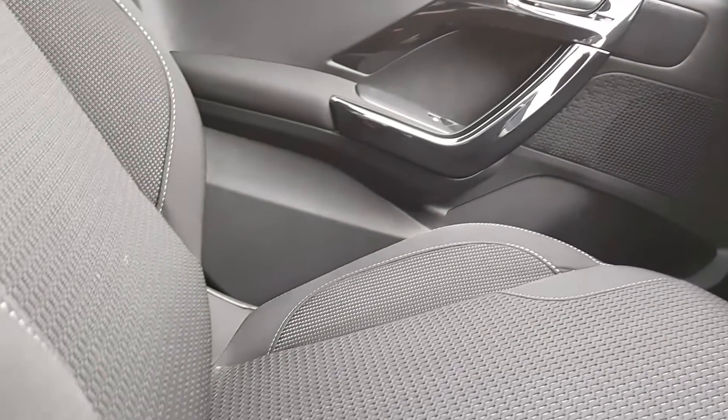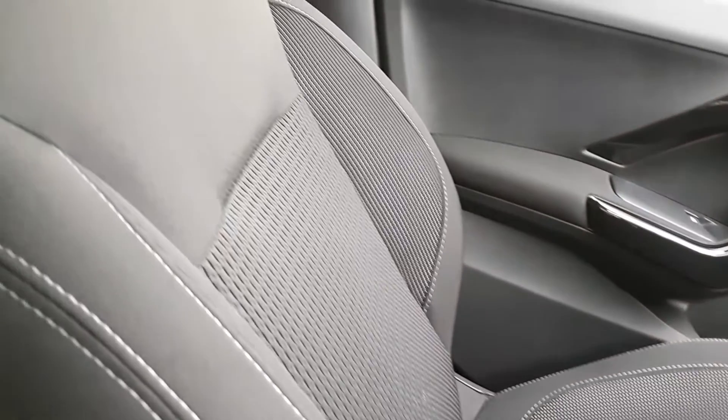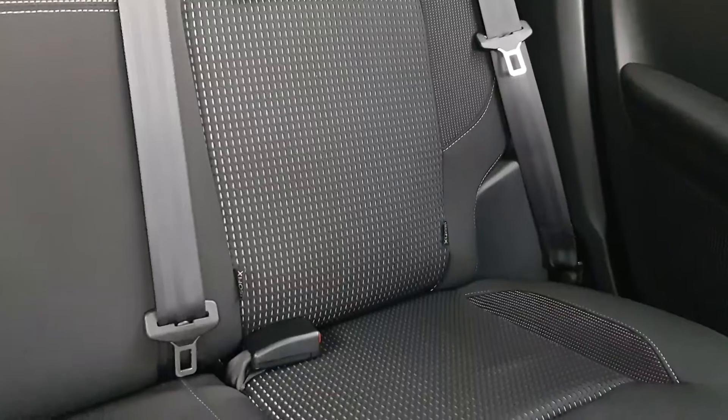Arguably, in the 208 you have the most comfortable seats in the whole of our range — and I would say so. So really, really comfortable for both rear and front passengers.